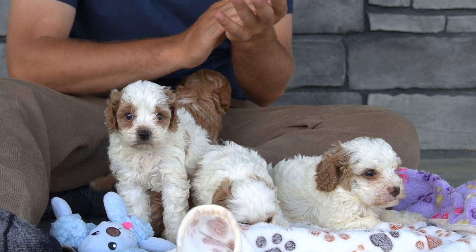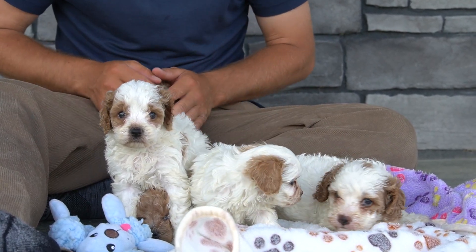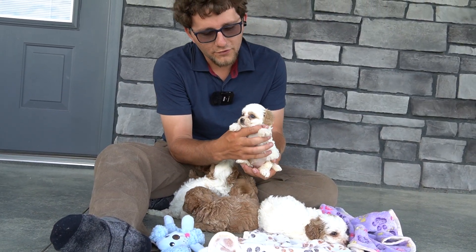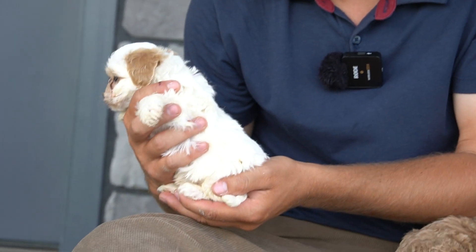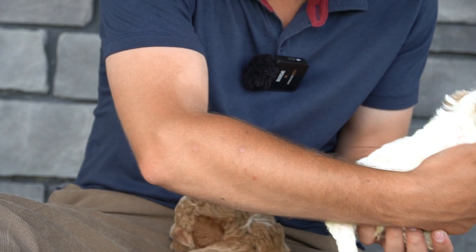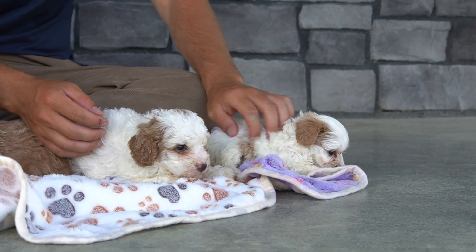So Tina is our amazing mom. She is just absolutely amazing, loves her puppies. So for this litter, the first girl here is the little runt, and she has the tan ears that I always love. She's a little smaller but she's getting around really well.